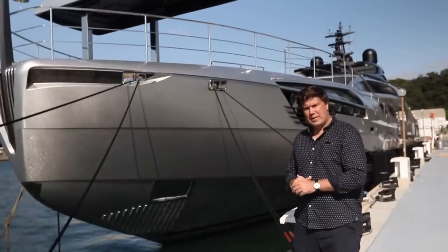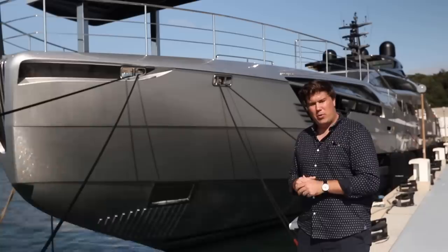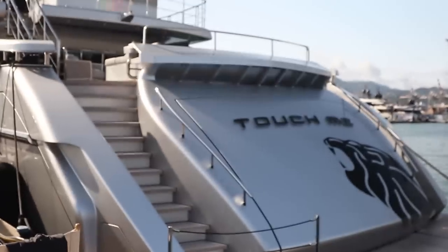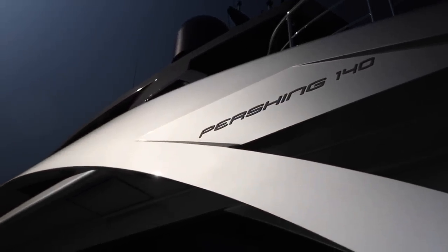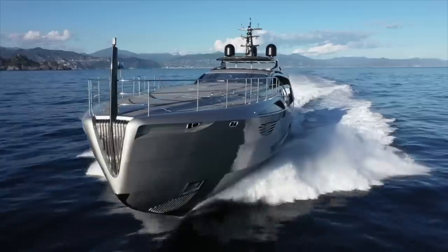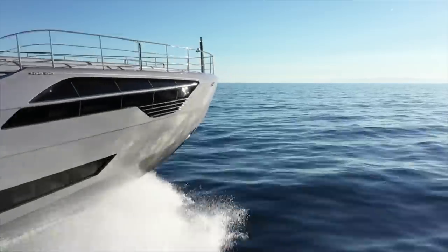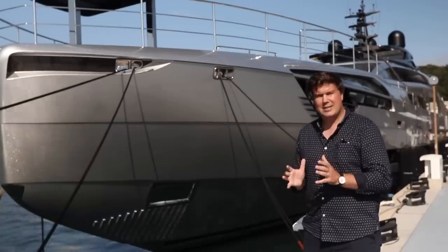This is the Pershing 140, and it's one of the most, if not the most, incredible yacht that I've ever set foot aboard. The numbers are just staggering. It's all aluminium, it's 142 feet long, 28 feet wide, with a displacement of 250 tonnes and a fuel capacity of 30,000 litres. It has four 2,600 horsepower MTU diesel engines connected to water jets for a top speed of 38 knots and a cruising speed of 35 knots. Drop it down to 10 knots and the cruising range is 1,400 nautical miles. I cannot wait to show you around.